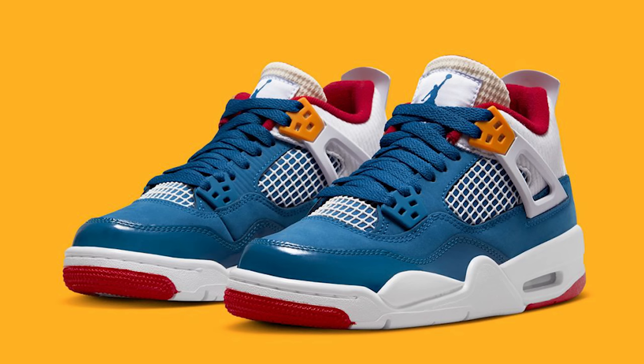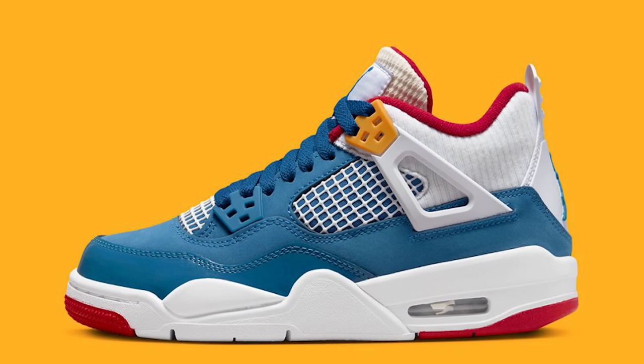Today we're going to be going over all the Air Jordan releases set to drop in January. I'm excited because we got a couple decent shoes coming out this month. So let's go ahead and get into it and start with the first shoe, the Air Jordan 4 Messy Room.